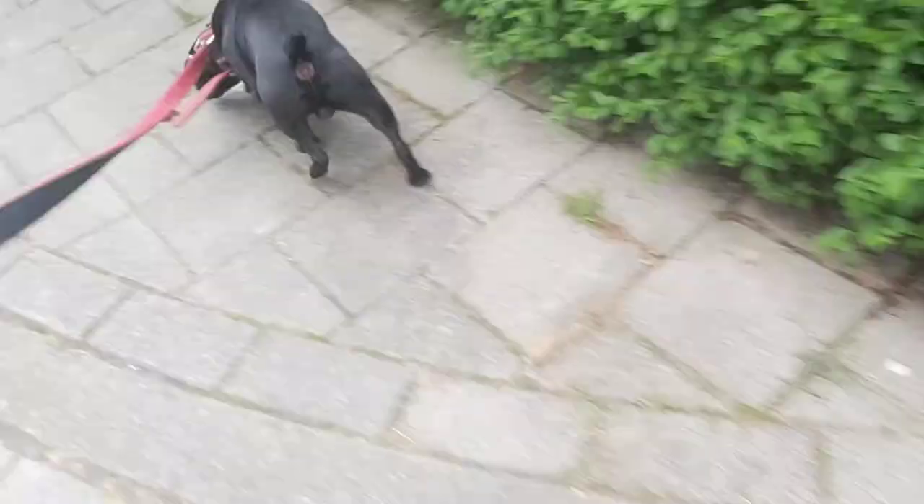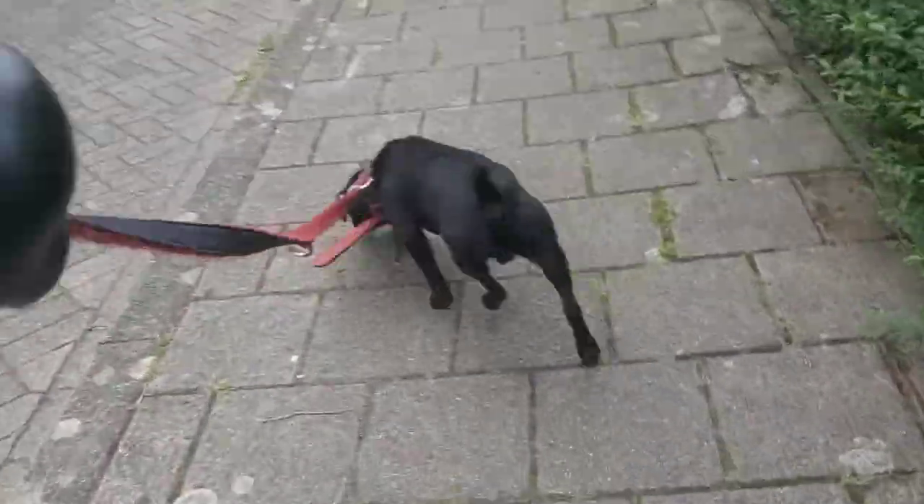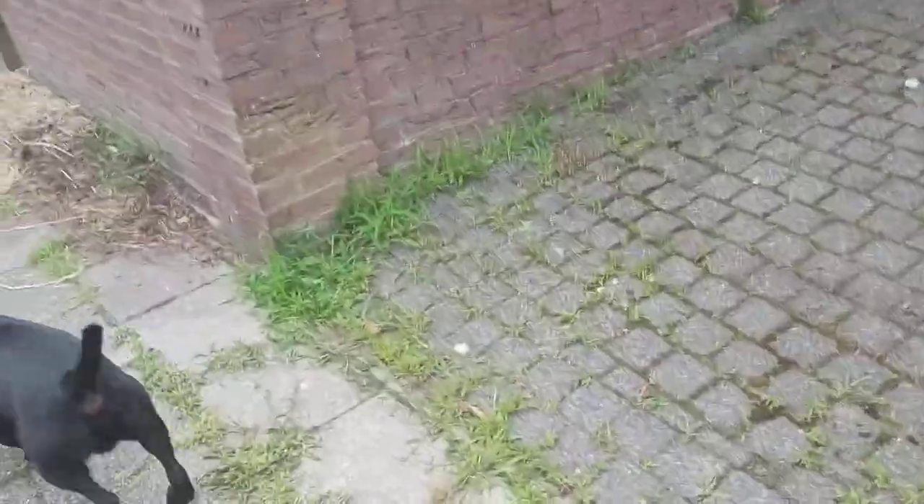The Ibizan hound often has a very attractive pattern in its coat. So it is not only red like most Pharaoh-type dogs are, but it often has white markings that are very nicely placed, especially on the body.